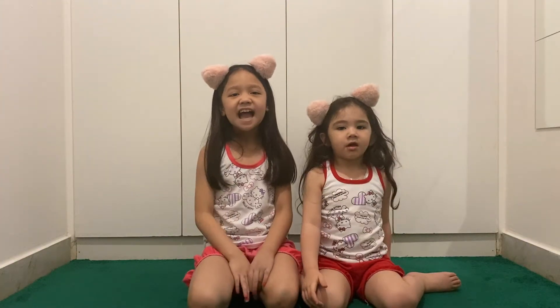Hi guys! My name is Sia. My name is Mimor. Welcome to our YouTube channel. Today we're going to show you the things that our mom bought from Zara.